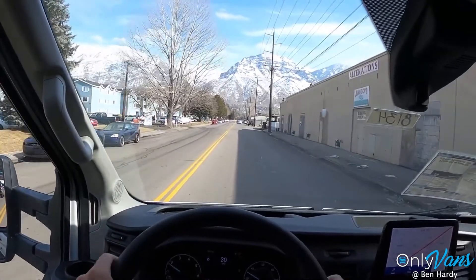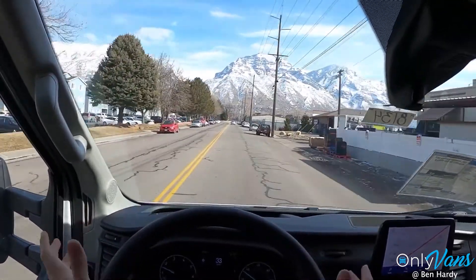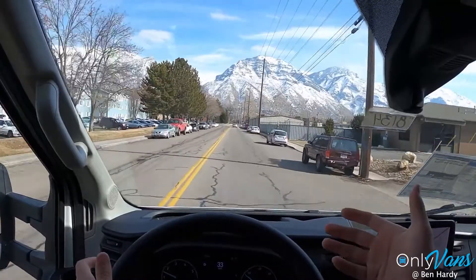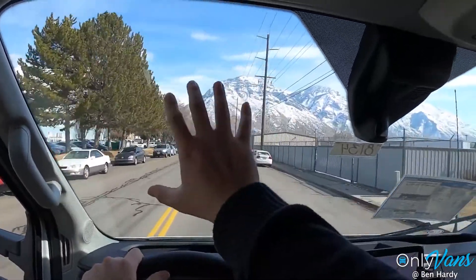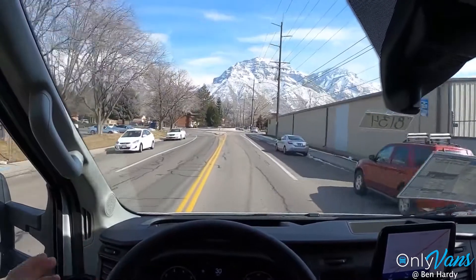I also like the steering. It feels pretty light and easy to turn, and because you're so toward the front of the vehicle, you kind of just feel like you know exactly where you are. It makes the driving experience really comfortable.